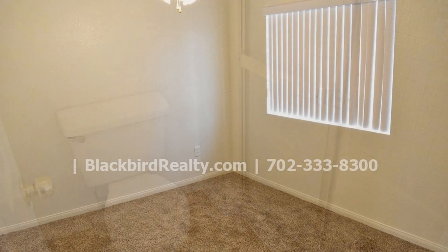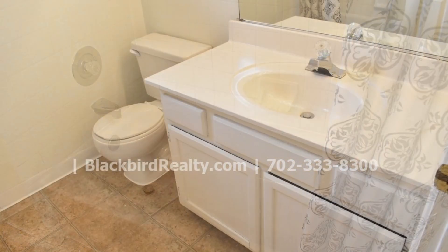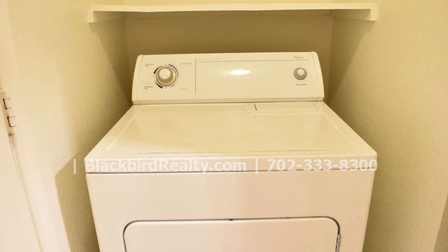The other two bedrooms are ample in size and have their own closet space. They share a nice hall bath with a shower and tub combination. There is a laundry room that has a washer and a gas dryer.